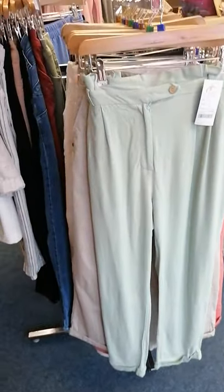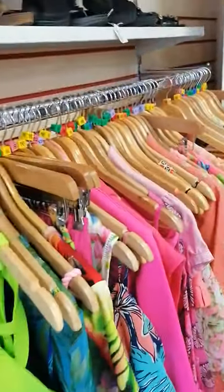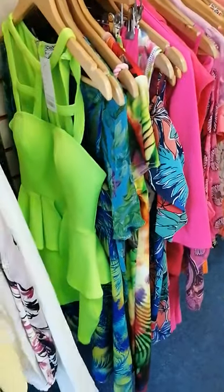And you've got some ladies trousers, shorts and jeans. And again you've got some neons, really bright colours — you won't get lost in those.